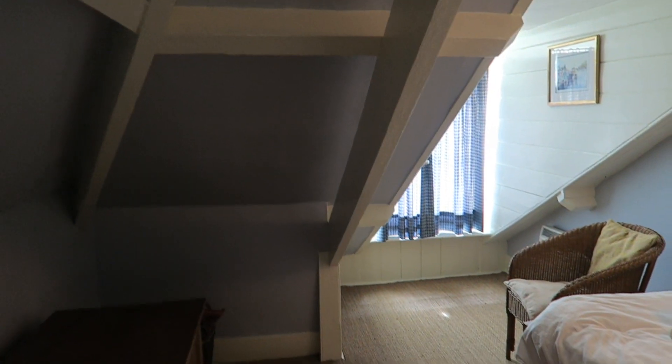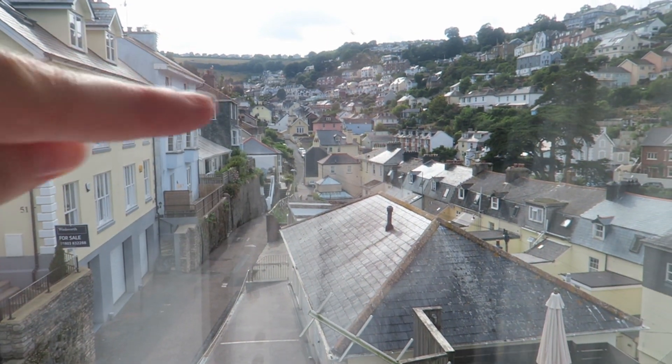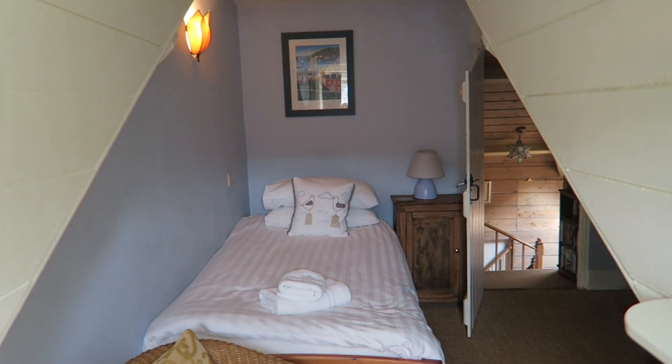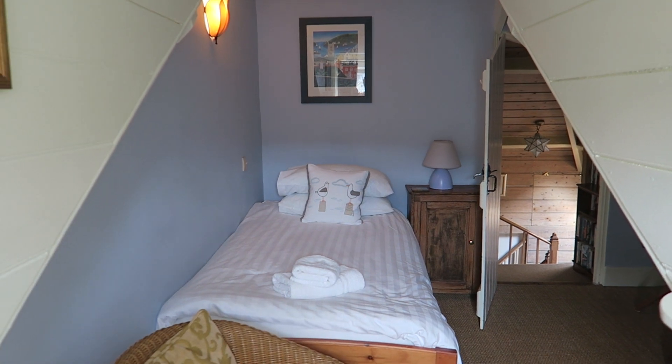And now we're coming upstairs. It's really hot in here — so this is a single room. We've just drawn the blinds to try and cool it down a little bit. The main town is just down there. Aren't those cushions cute? They've got the seagulls on them.